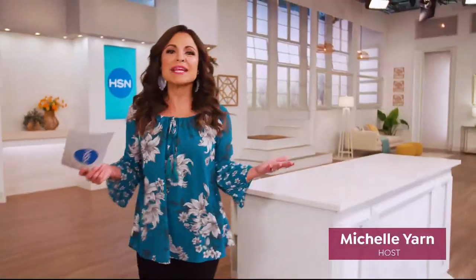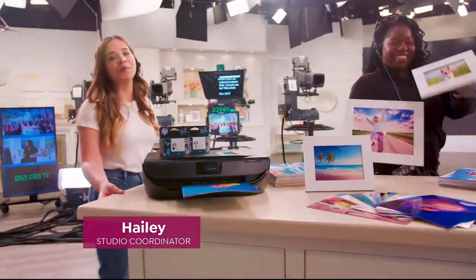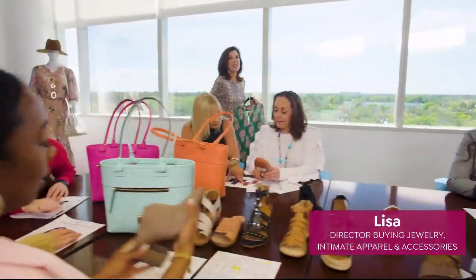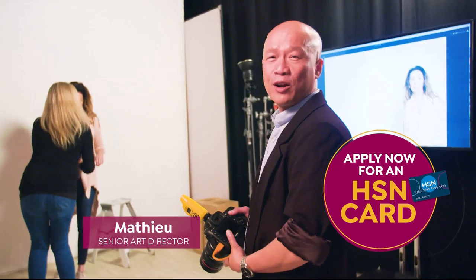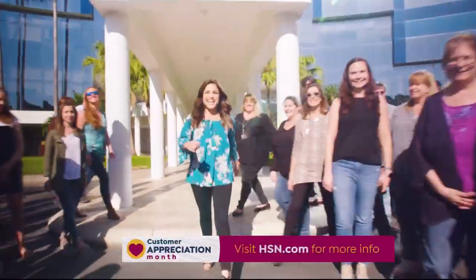With so many places to shop, we wanted to say your loyalty doesn't go unnoticed — you're family. To celebrate customer appreciation month, we're making the entire month of April all about you. We're giving away a thousand dollars a day to your favorite charities, many extras for HSN credit card holders, and one lucky winner will win $25,000. It could be you.